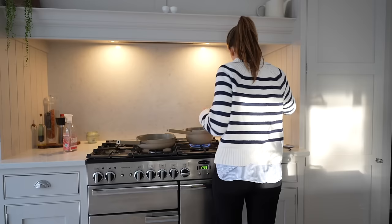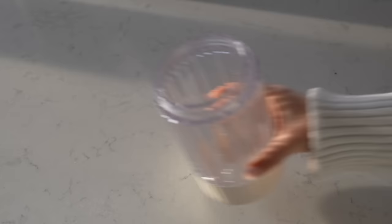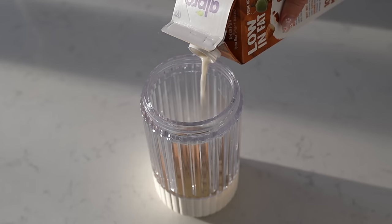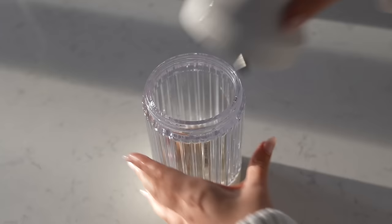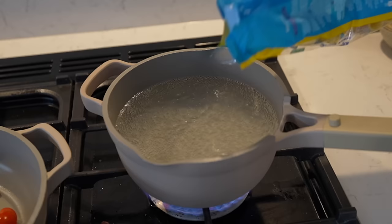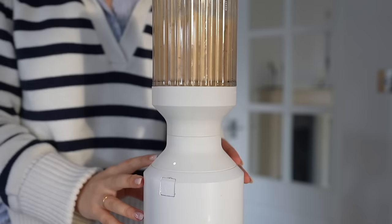Rigatoni is probably my favourite pasta shape. I promise this pasta dish will low-key change your life. It has all the nutrients you need — nutritional yeast, healthy fats, protein, and all of your vitamin C from sun-dried tomatoes and fresh tomatoes frying in the pan. It's so easy to whip up, the perfect midweek meal, and it feels super indulgent.